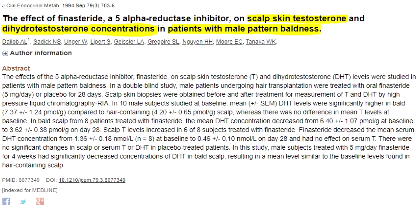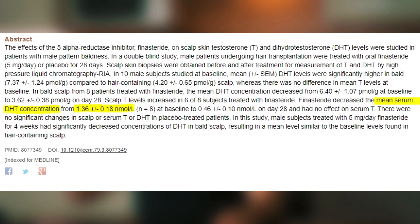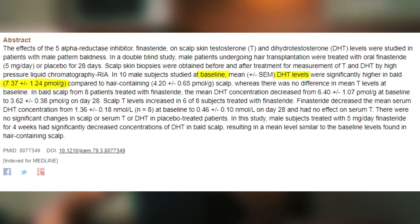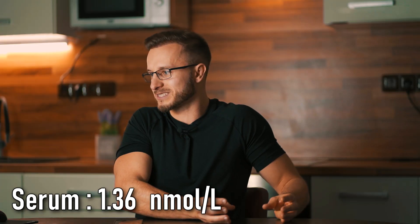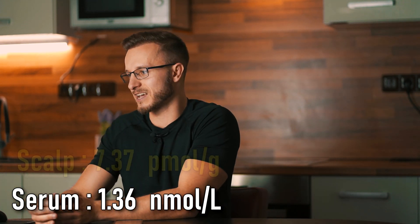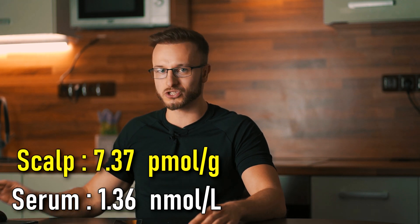In order to prove why tissue DHT levels are going to be almost always higher than serum DHT levels — and why the same applies to scalp DHT concentration — we're going to look at a study that actually measured scalp DHT concentration with a biopsy. We want to compare scalp DHT levels prior to starting finasteride versus serum DHT levels prior to starting finasteride: 1.36 nanomole per liter in serum compared to 7.37 picomole per gram in scalp tissue — which is the same unit after conversion. So we have about a five to six times higher concentration of DHT on the scalp compared to serum.